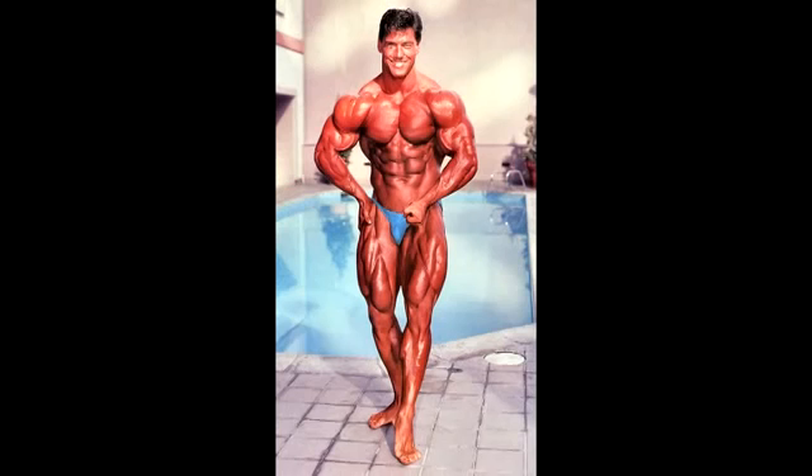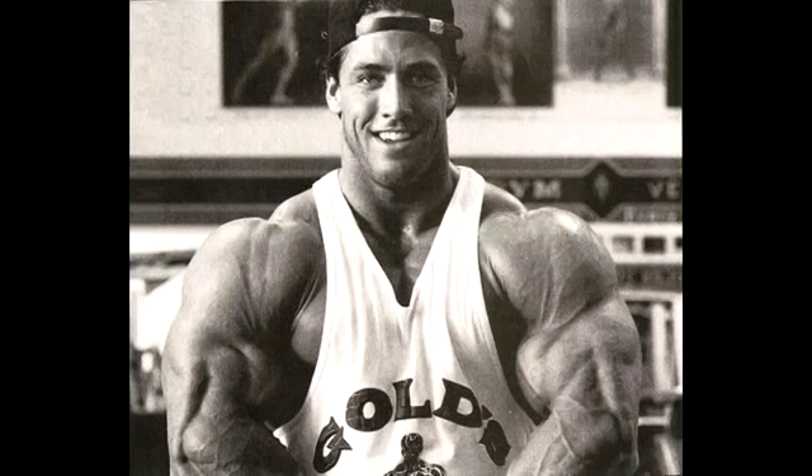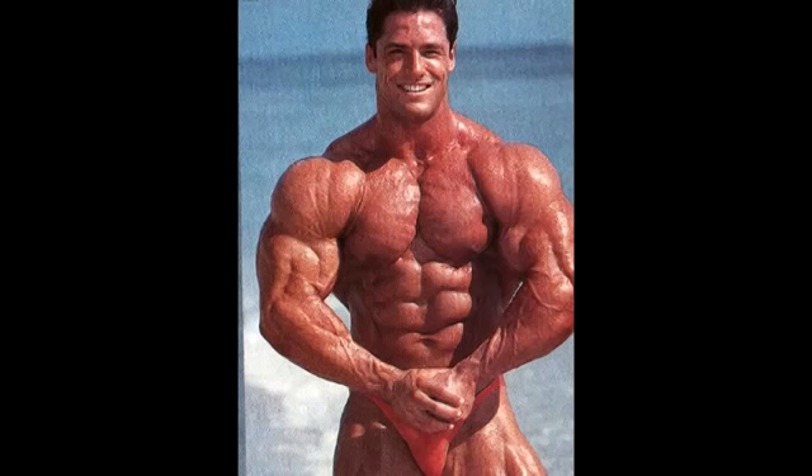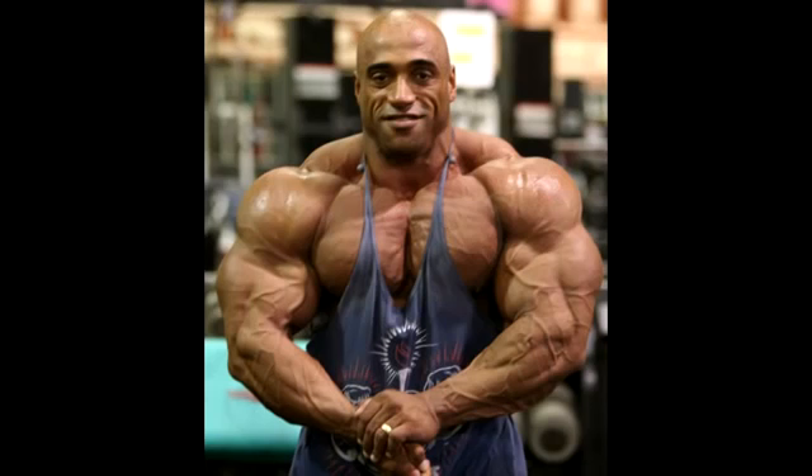Mr. Dennis Newman in the 90s — he was impressive. This kid was portrayed as Superman. Unfortunately, he caught a very bad cancer and his career was put to a halt. There was another Dennis though — Dennis James, the menace.